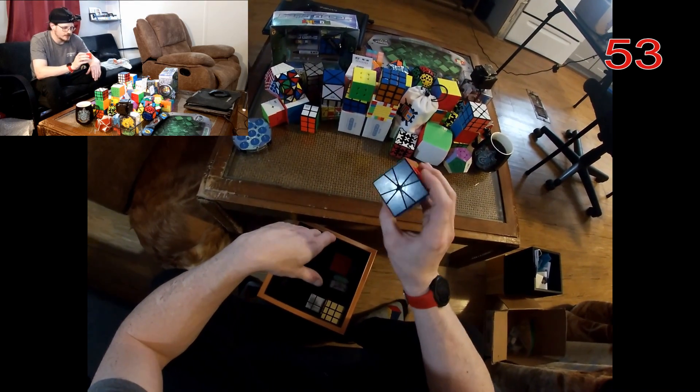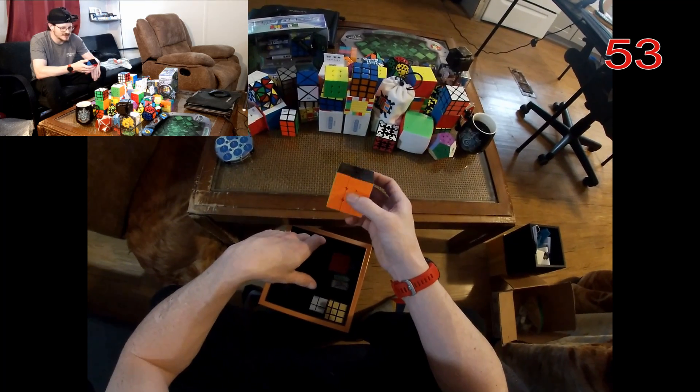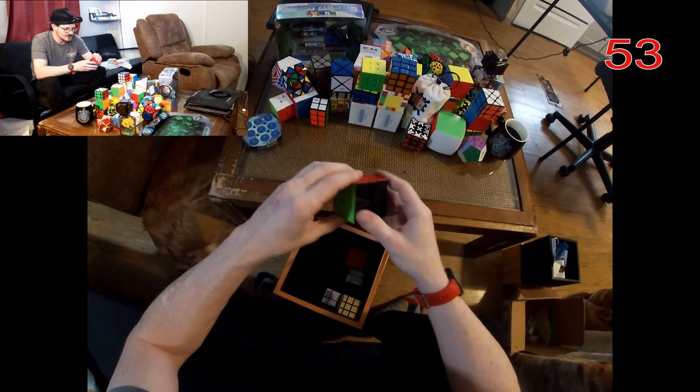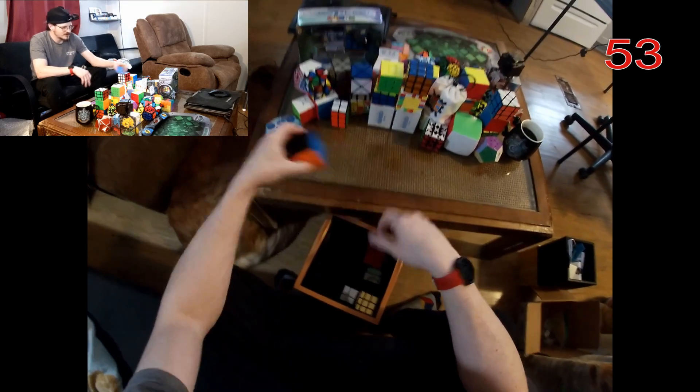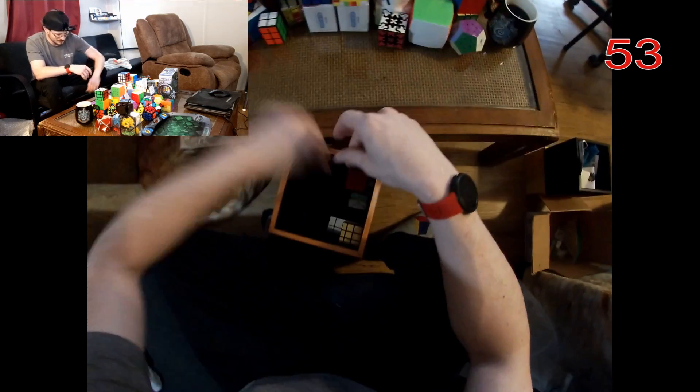A third square-one — why do I have three square-ones? How did this happen? I don't want to know why or how — I have a problem.